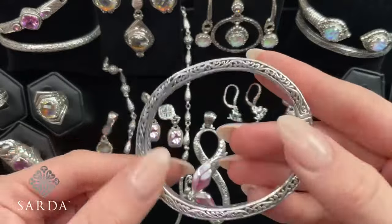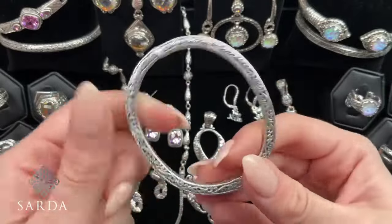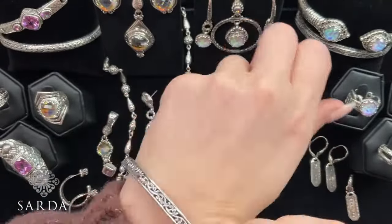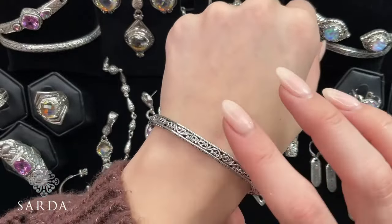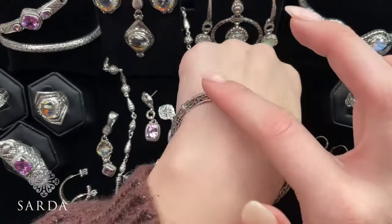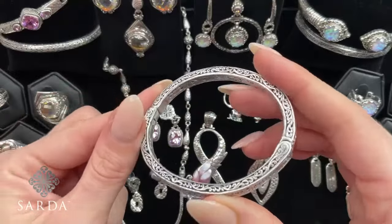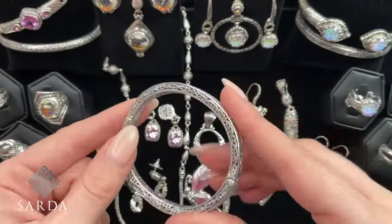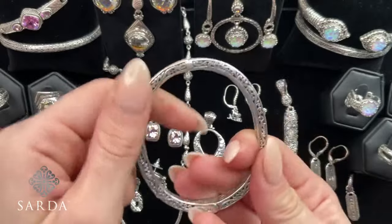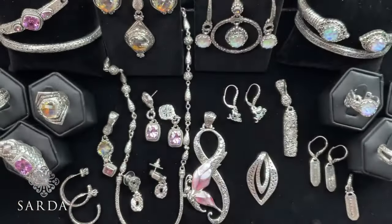How about a bracelet? We have the Tree of Life Oval Bangle — this is on an extra special today as well. We have three sizes: a 6.5 fitting a 5.75 to 6.75 inch wrist, a 7.25 fitting 6.5 to 7.5 inch wrist, and an 8 fitting a 7.25 to 8.25 inch wrist. Normal sale price would be $99.99, but we brought it in today at $79.99. Tree of Life on all sides, and it has the magnetic with the retention hinge. Easy to put on and off.